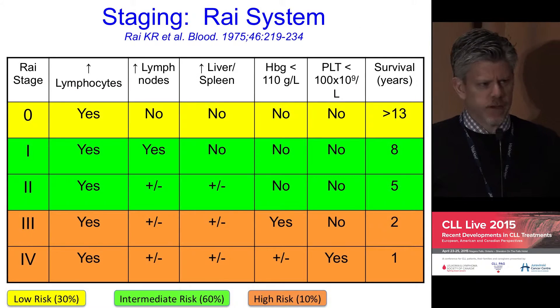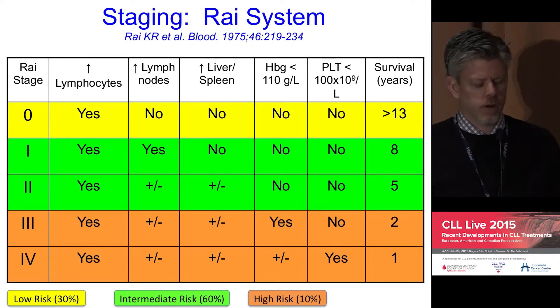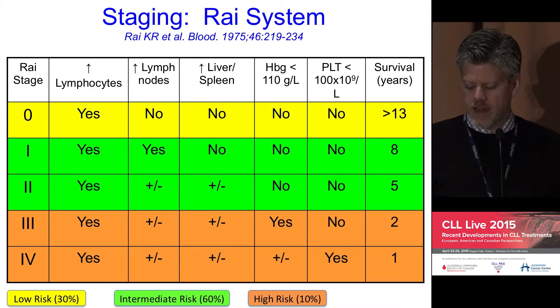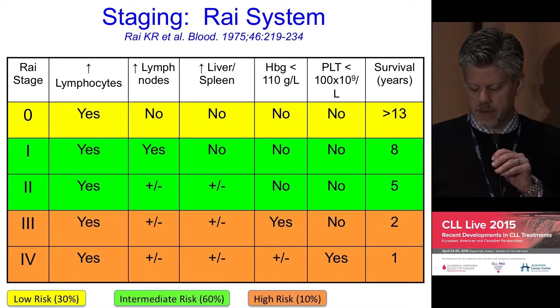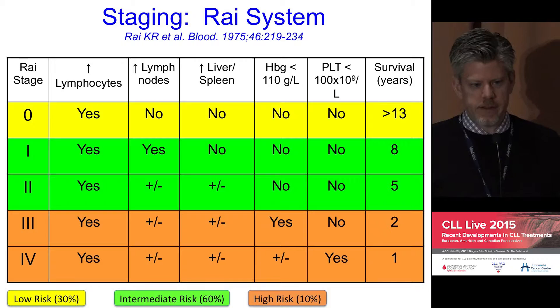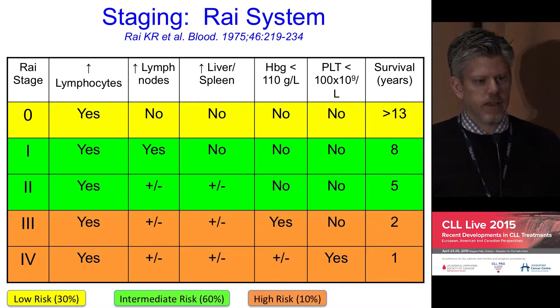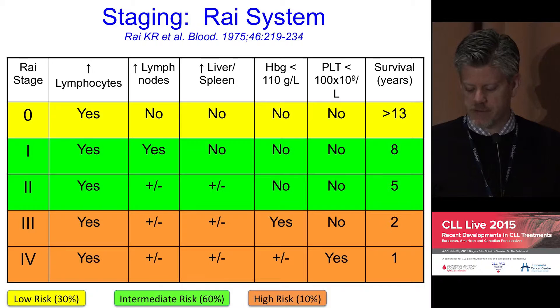Many are probably familiar with the staging system, so I've put it up just to make sure all are aware. The Rai staging system is primarily used in North America and includes clinical factors. If you have only lymphocytosis — a high lymphocyte count in the bloodstream — but no other manifestations of the disease, you would have stage zero, which is low-risk disease and historically has represented about 30% of cases.